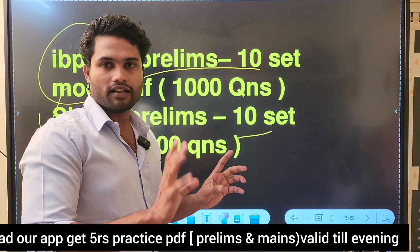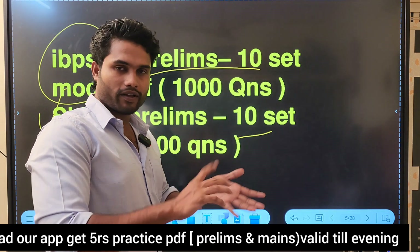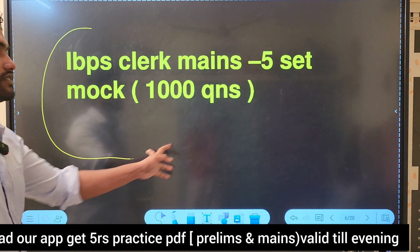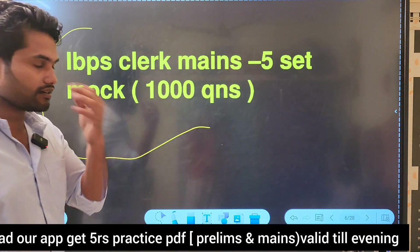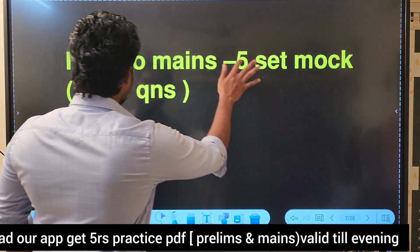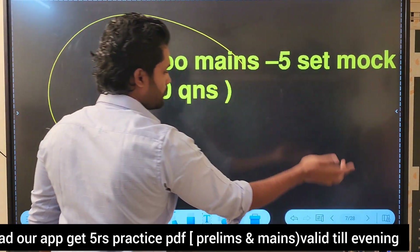This is from the past real exam. You can access this by laptop or mobile. This is the IBBS Clerk 5 set, with content for the mains — a 5 set mock for the clerk mains as well. IBBS PO Mains is a 5 set mock.